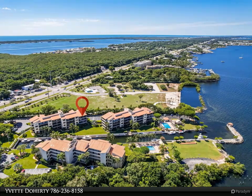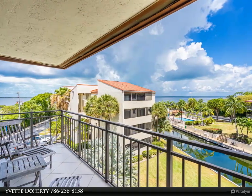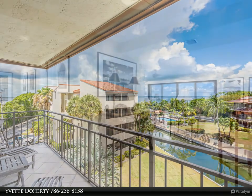Watch the holiday firework celebrations over the bay from the privacy of your own home, including the 4th of July fireworks show, the Key Largo boat parade, and the New Year's Eve extravaganza.